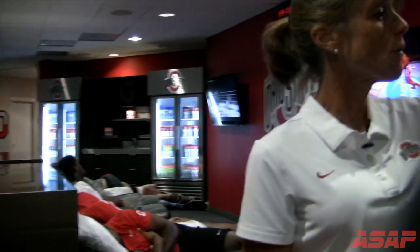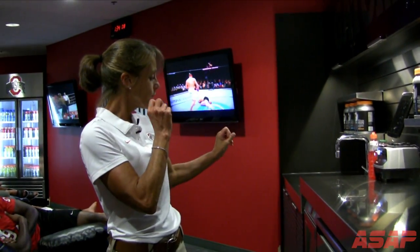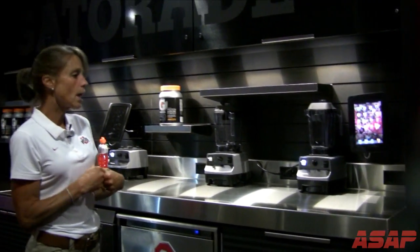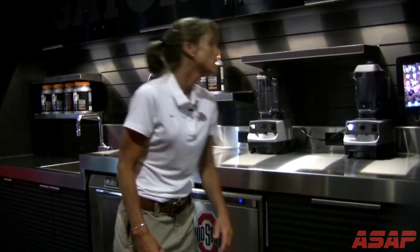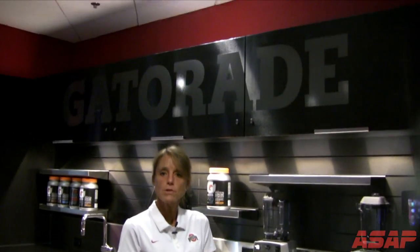Starting over here on the Gatorade refueling bar, we have our ice and we have a dishwasher. And we have three Vitamixes that are awesome — we do a lot of smoothies using the Gatorade protein mixes. The guys can use ice, frozen fruit, ice cream if they need to gain weight, frozen yogurt, or regular yogurt. It's all stored in these refrigerators down here, and we mix it up and give it to them upon recovery from a practice.